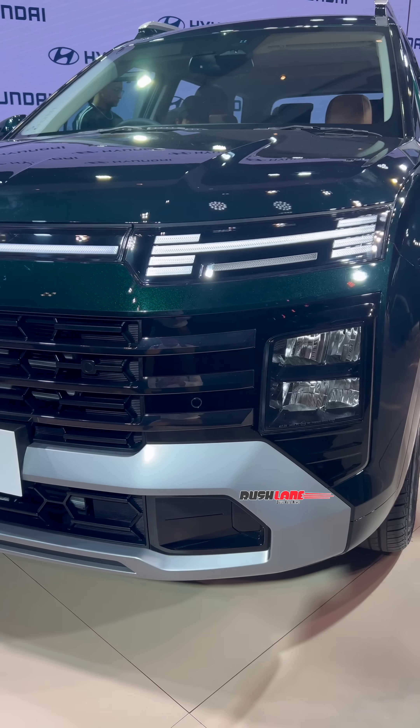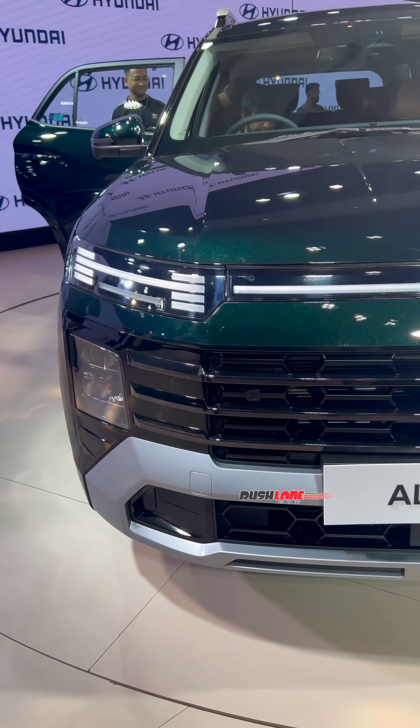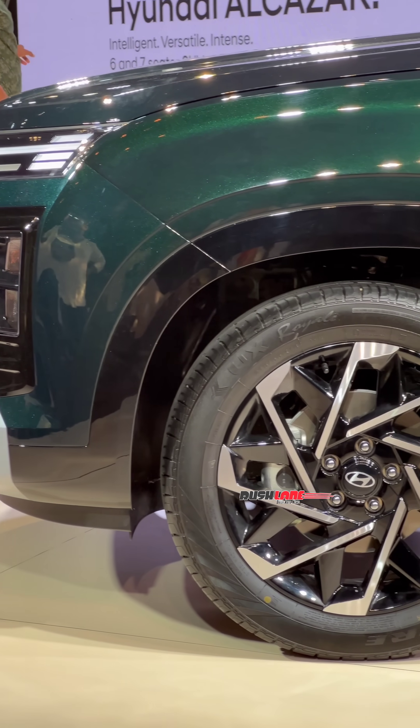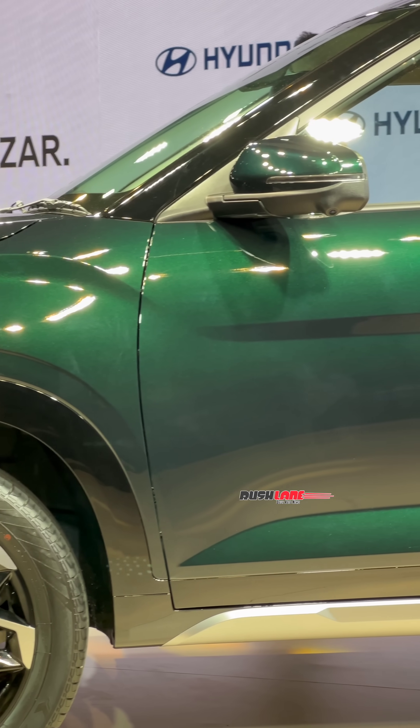The front design has been updated. It now gets H-shaped LED DRLs on the side with connected LEDs. There is a new grille in the centre flanked by quad beam LED headlights on each side. Highlights on the side are these new dual-tone 18-inch diamond cut alloys, which add to the sporty character of this SUV.